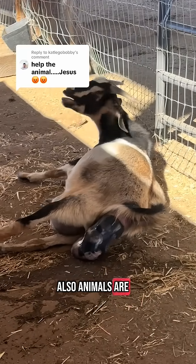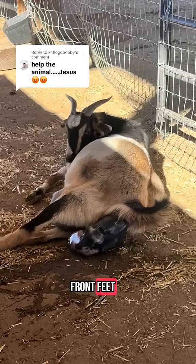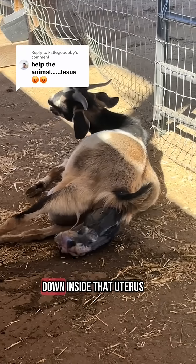Also, animals are long. So when you first see the front feet, know that the back feet are still way deep down inside that uterus.